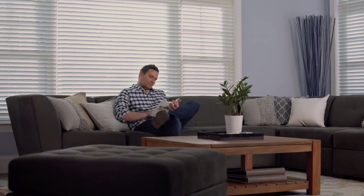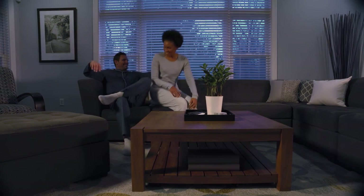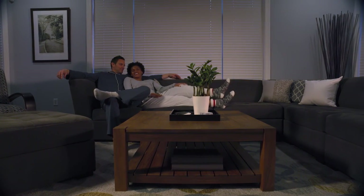Set the mood and reduce glare in the late afternoon and evening. And when it's time to wind down, all blinds completely close at sunset, providing privacy and peace of mind.